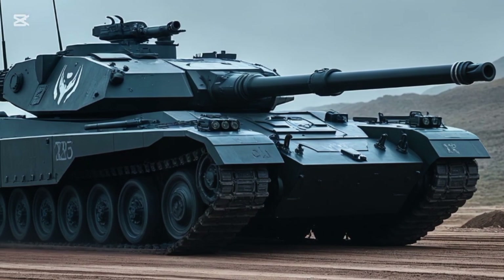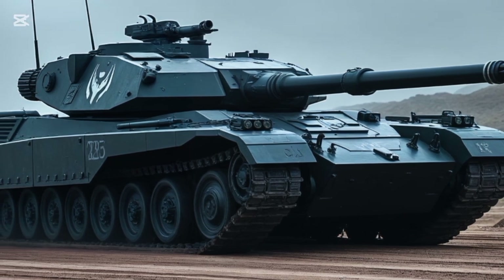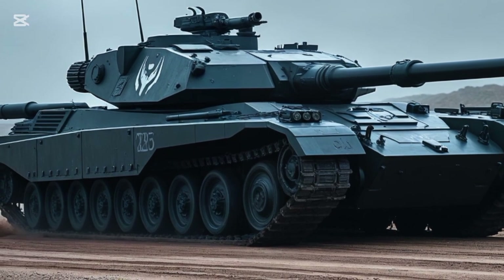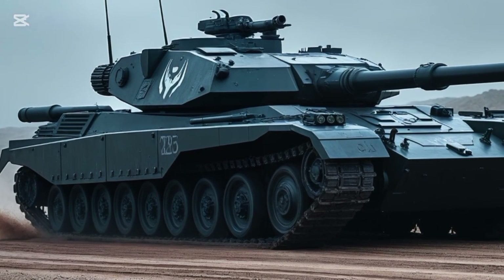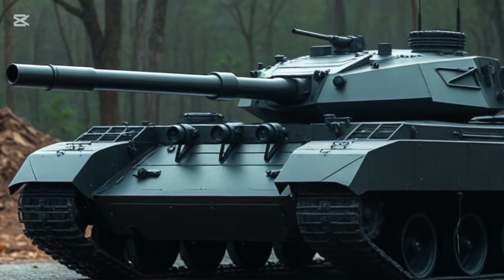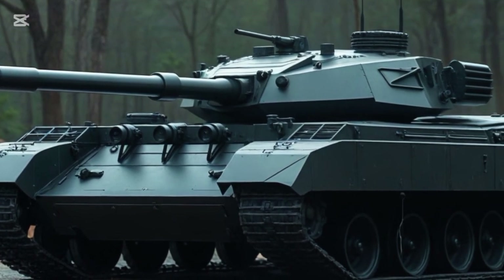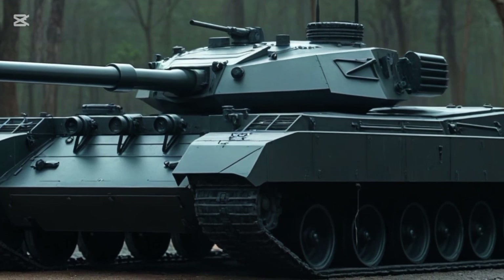Let's start with power and mobility. The K2 is powered by a 1,500-horsepower diesel engine, paired with an advanced automatic transmission. It can reach speeds up to 70 kilometers per hour on roads and about 50 kilometers per hour off-road — no joke for a 55-ton vehicle. With hydropneumatic suspension that allows the tank to lower, raise, and tilt in multiple directions, it can adapt to rough terrain like a sports SUV adjusts to track or rally conditions.